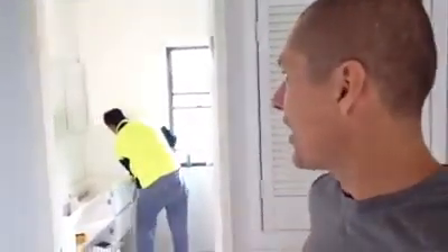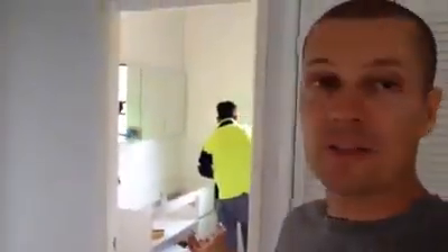We've got the tiler grouting the bathroom right now. As you can see, there are beautiful white floor-to-ceiling tiles. We've got the three-mirrored shaving cabinet in the wall and wall-hung cabinetry that's been put in as well. There's plenty happening right now — the tiles look fantastic. I look forward to showing you the end product when it's done.